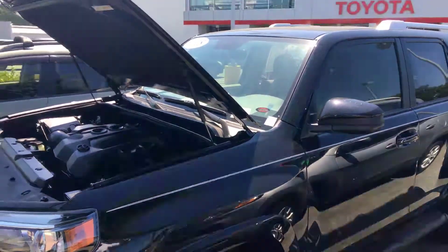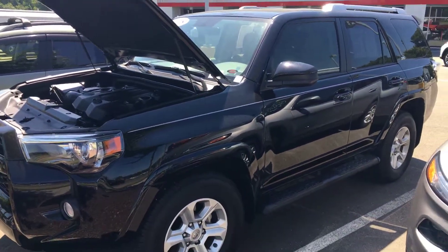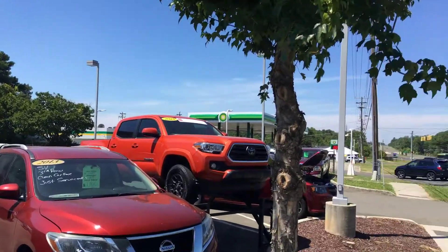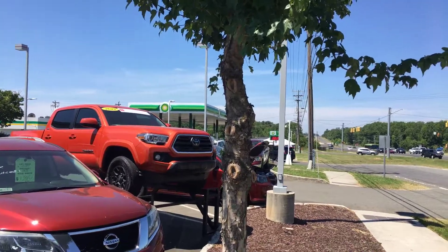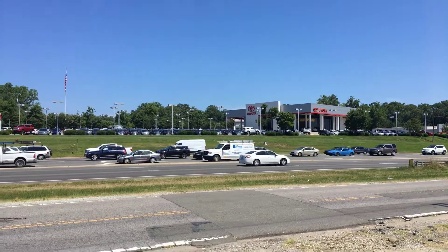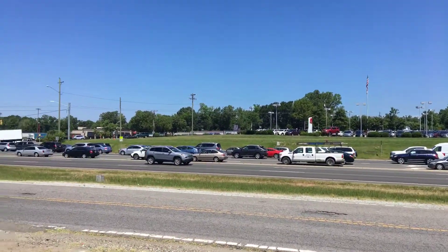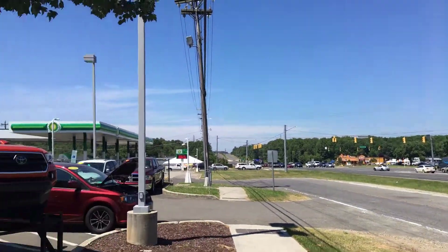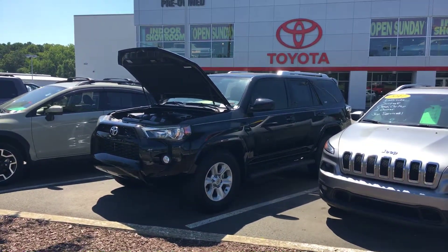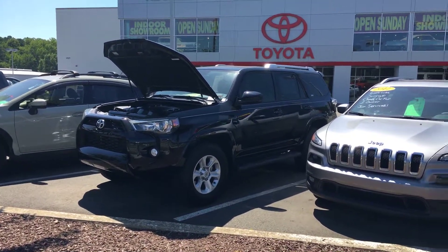If you have any other questions about the 4Runner, you can reach me at my cell phone: 919-906-6333. It's located at our pre-owned super showroom — an indoor showroom right beside the BP station, right across the street from our new car showroom on 15-501. My cell phone number again is 919-906-6333. Thank you, and I look forward to speaking with you soon.